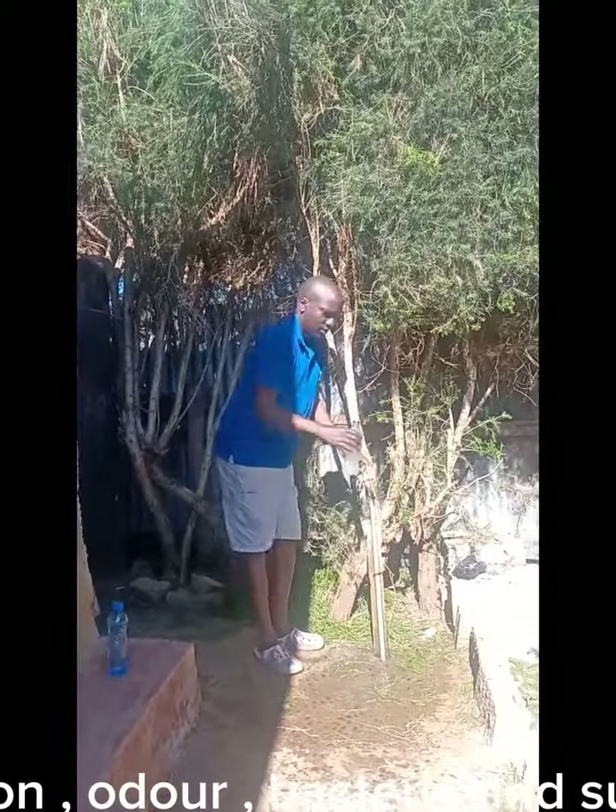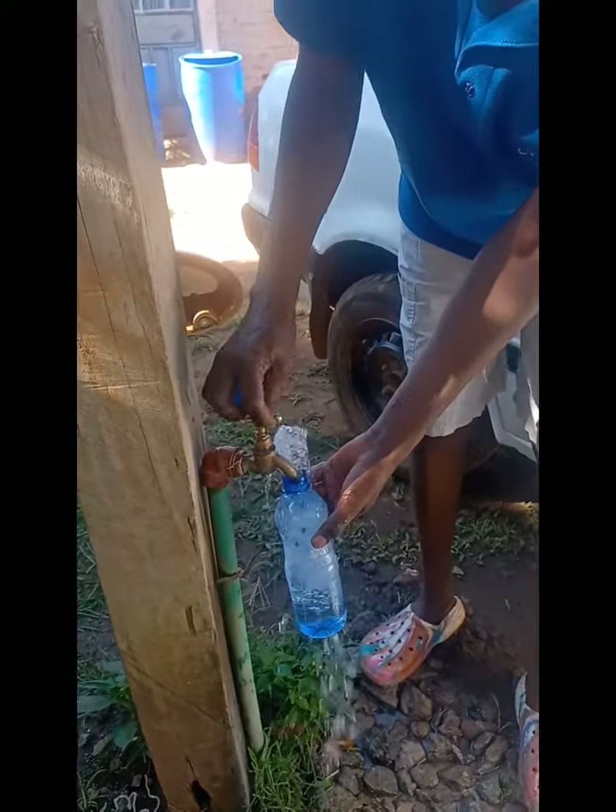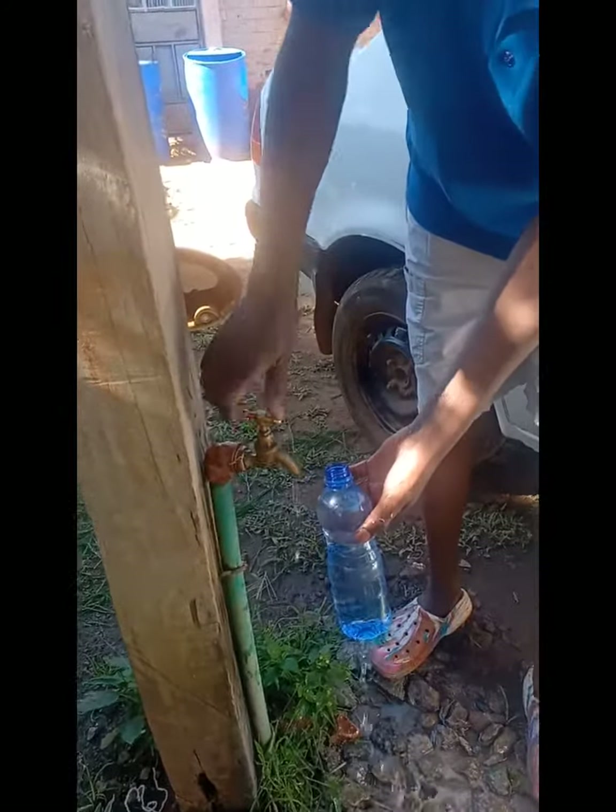This untreated water has iron, odor, bacteria, and suspended solids. This other water source is our clean, safe drinking water. This water has gone through several stages of treatment.